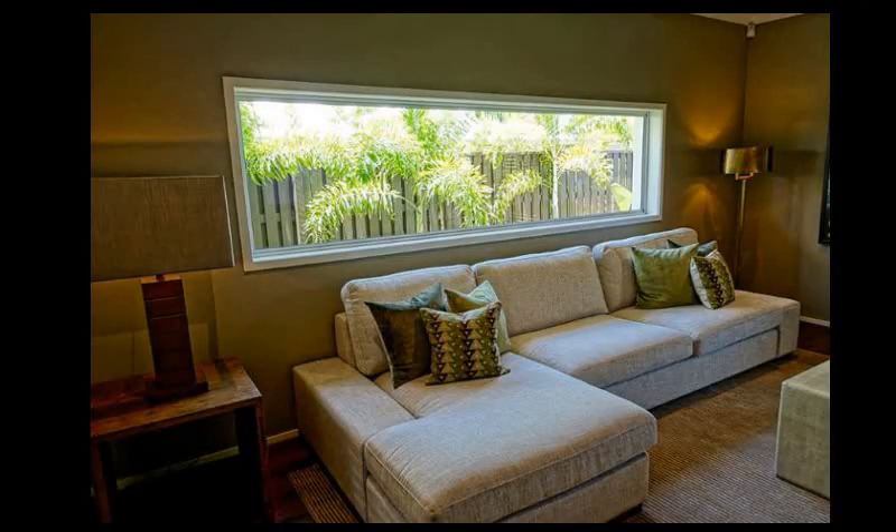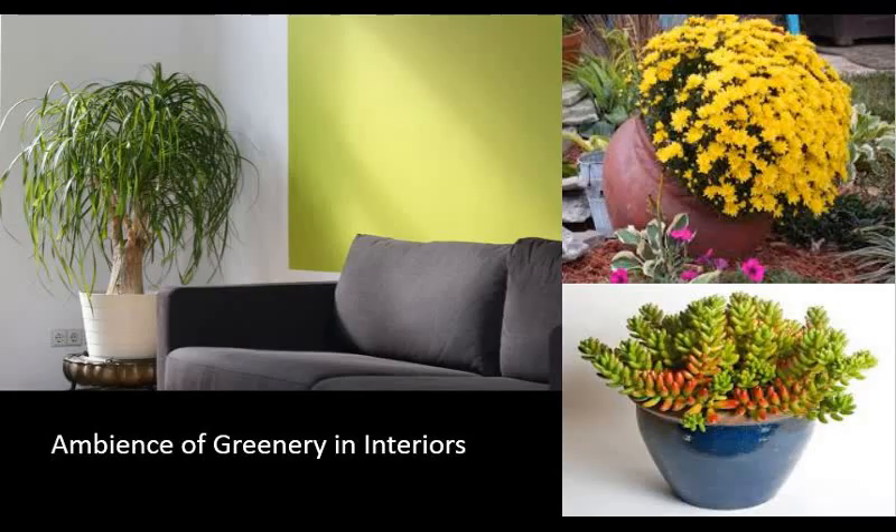There is also green color. The interior is a combination of all things. I have already told you the colors that you can use. In the next video, we will go one by one — if we talk about the bedroom, which color will look good.